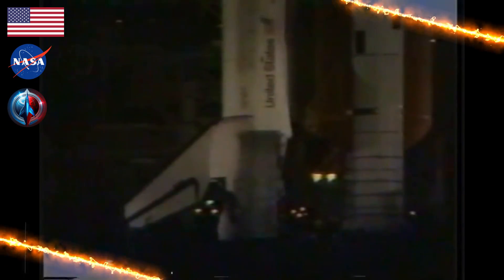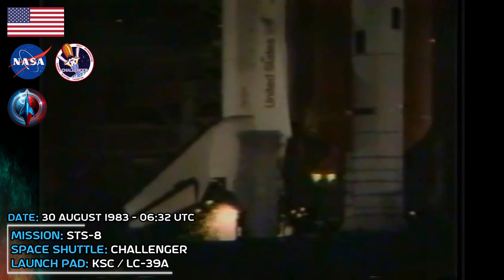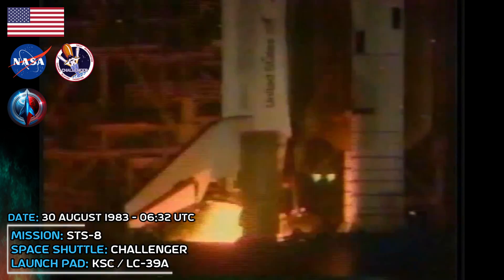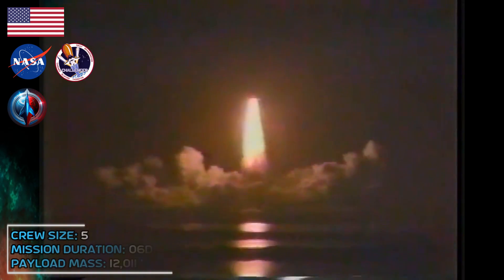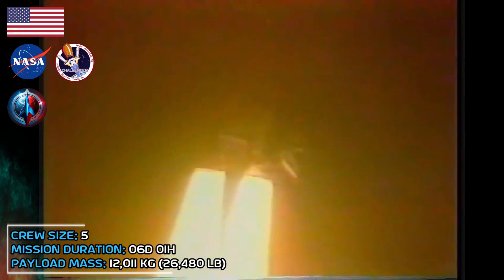T-minus eleven, ten, nine, eight, seven, six, five, we have engine start, two, one, zero. We have ignition and we have liftoff. Liftoff, thirty-two minutes after the hour and the shuttle has cleared the tower. Roll program. Roger roll. Houston confirms good roll program.